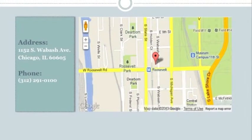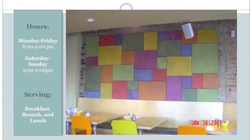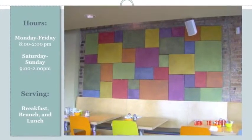The restaurant is located at 1152 South Wabash Avenue and offers breakfast, brunch, and lunch seven days a week.